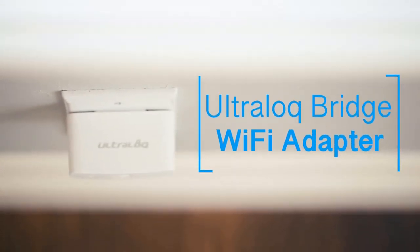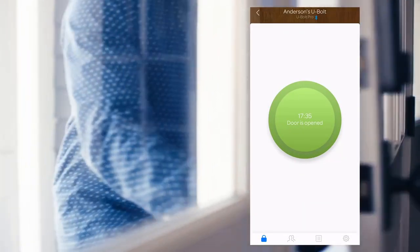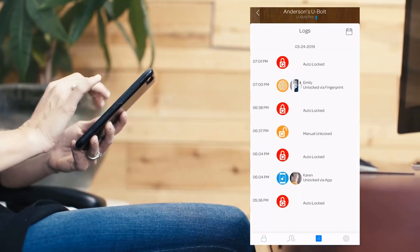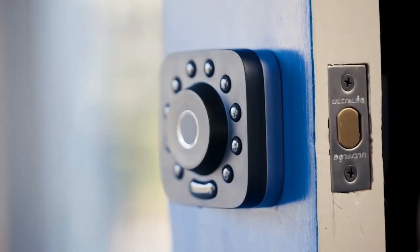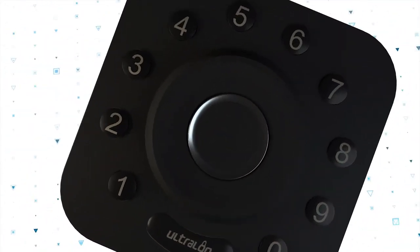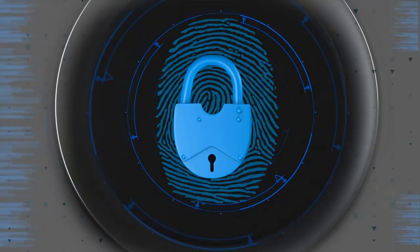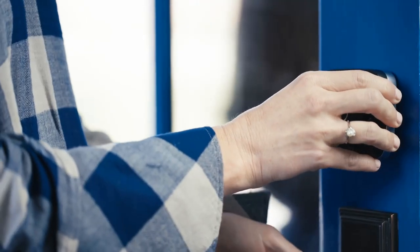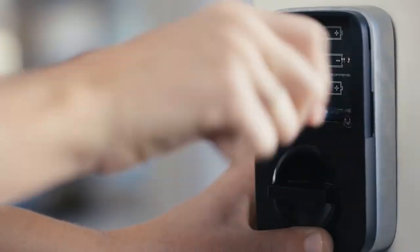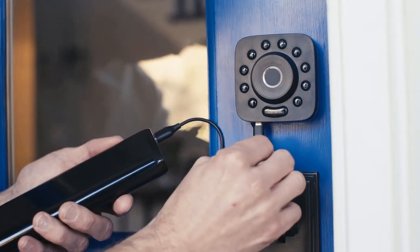Auto lock and auto unlock: the smart lock automatically locks as you leave and unlocks when you arrive at your door with your smartphone in your pocket. Voice control with Alexa and Google Assistant. Works with IFTTT. Compatible with Apple Watch. Certified highest security and durability: ANSI/BHMA 156.36 Commercial Grade 1 — proven for up to 35 times the strength of standard residential locks along with a seven times longer life span. IP65 rated dust and weatherproof external smart lock built to withstand heat and cold.